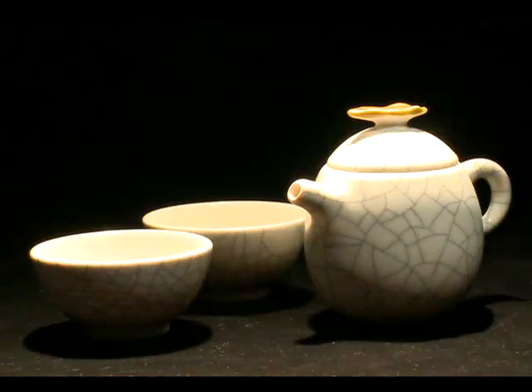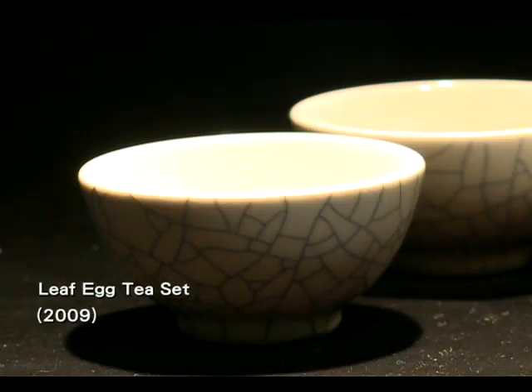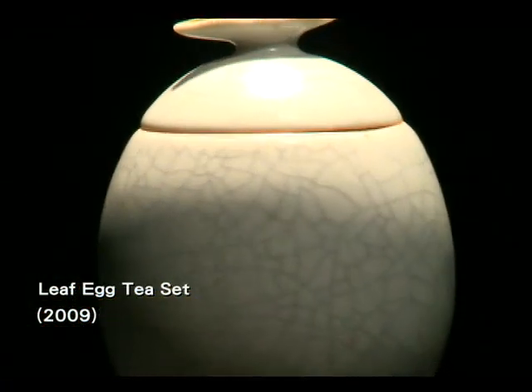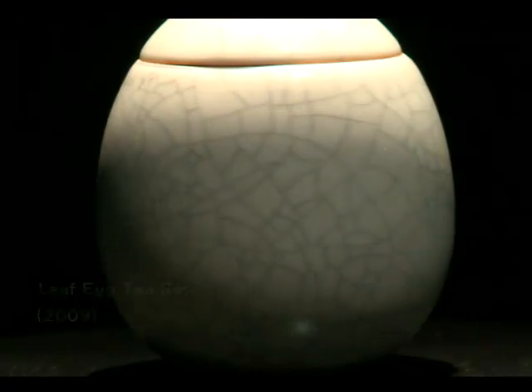The Leaf Egg Tea Set received a special award once again in 2009. The special glaze coating on the egg is designed to imitate the cracks that would appear on an actual tea egg after cooking, making it realistic and interesting.